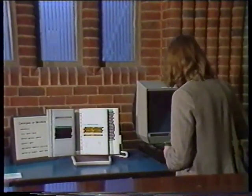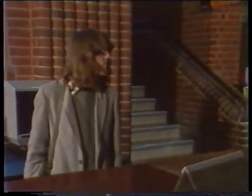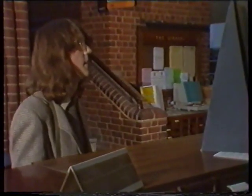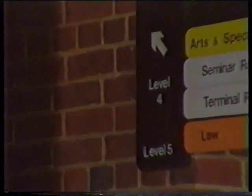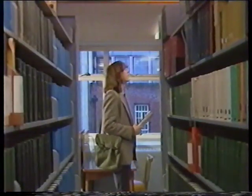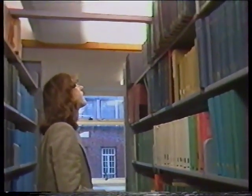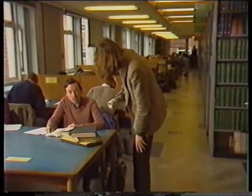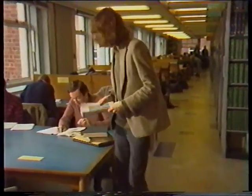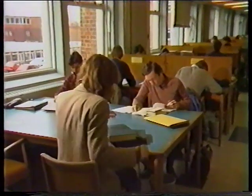Our researcher already knew the title of the publication he was looking for — Scientific American. He knew all about library systems and quickly found a class mark and corresponding floor level. However, he was unfamiliar with the building and by ignoring the signs got totally lost. When he eventually found the right bookshelf, the volumes he wanted were missing. Periodicals can't be taken out of the library, and luckily for our researcher, they hadn't gone far. Patience does pay off, and understanding the system really is the formula for success.